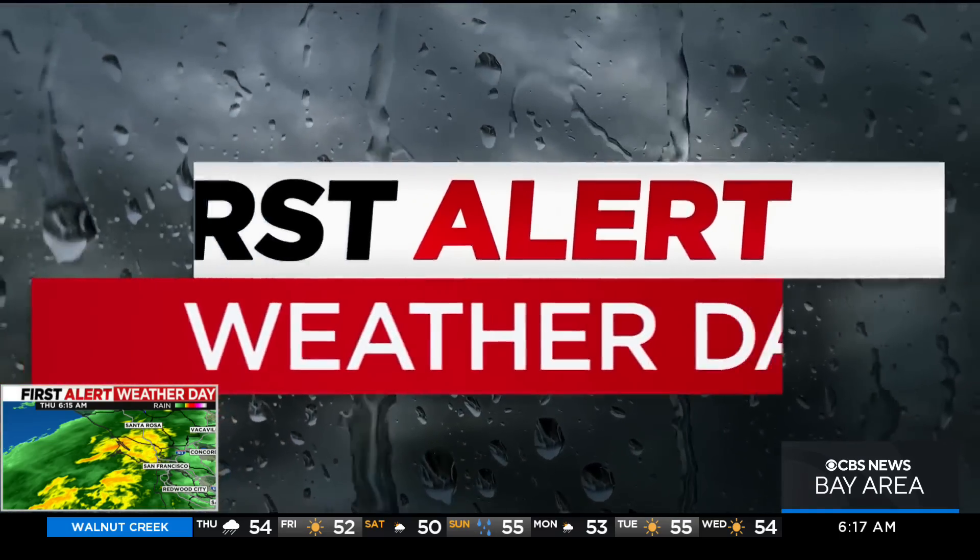It's a First Alert Weather Day. We've got a lot of rain hitting the Bay Area. How's it looking right now and what areas are most impacted? I'm about to show that right now on the live satellite and radar. It's a very active morning for us today.